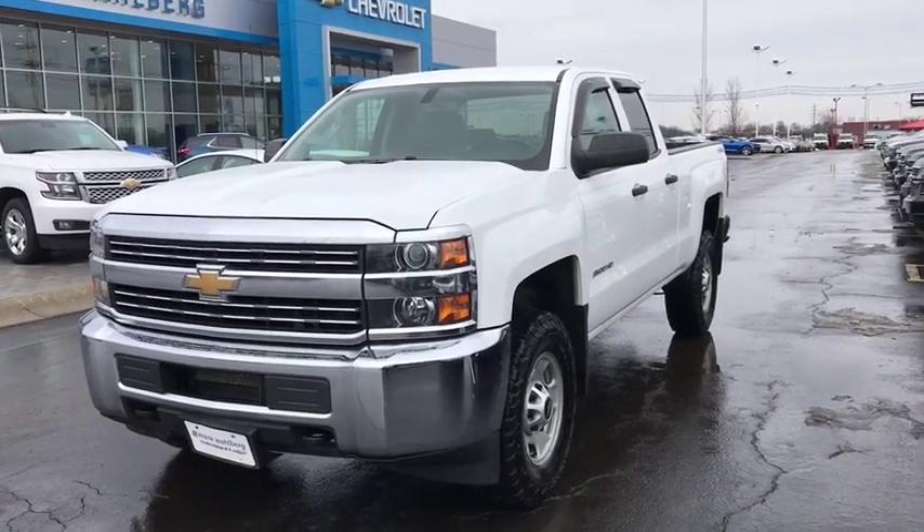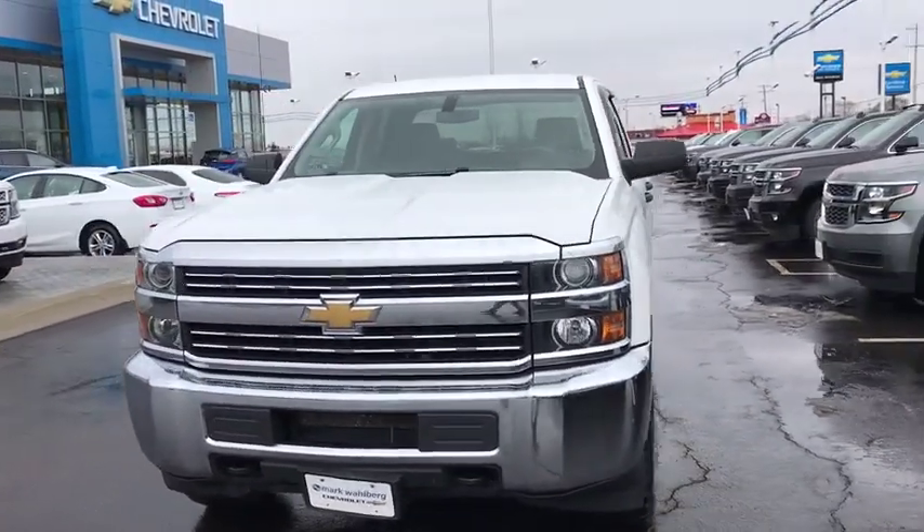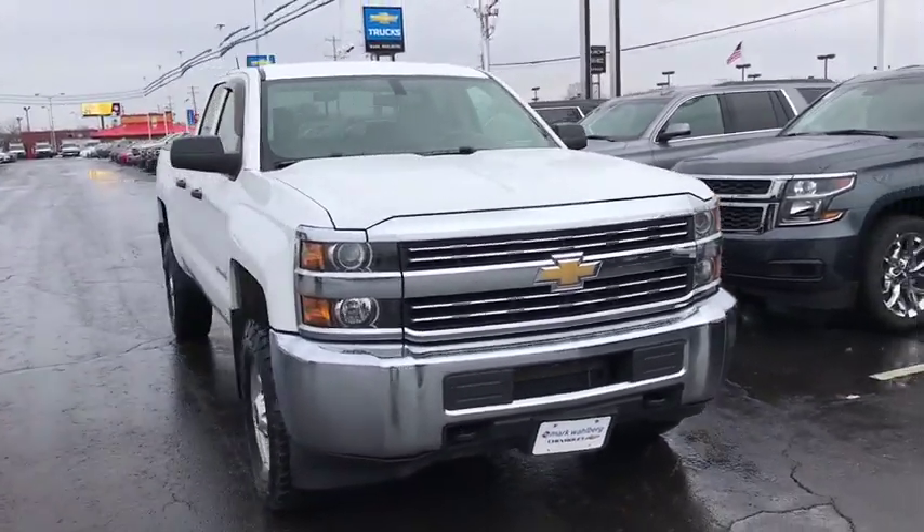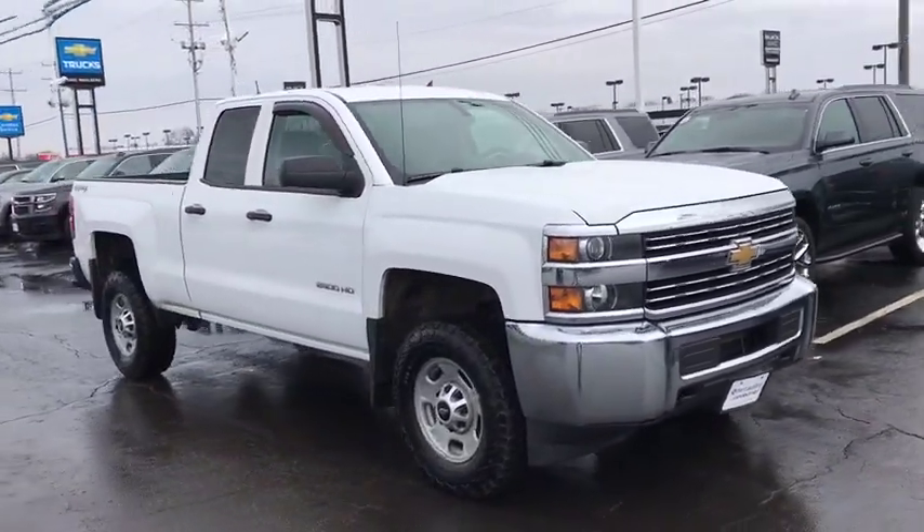The 2015 Chevrolet Silverado 2500 HD. This pickup truck pulls unlike any other. This vehicle has less than 130,000 miles.